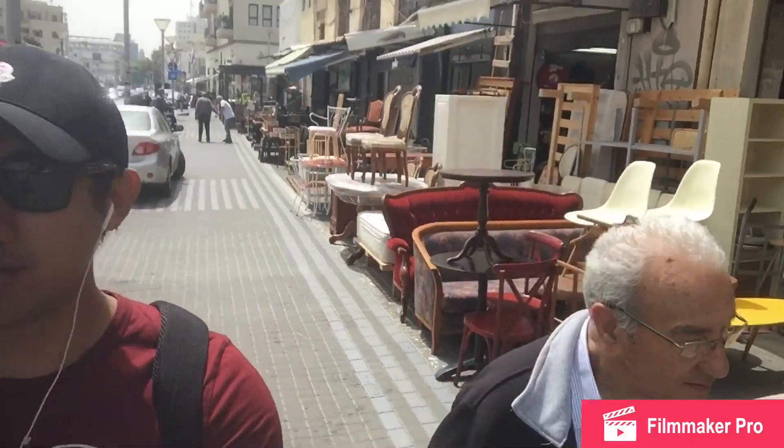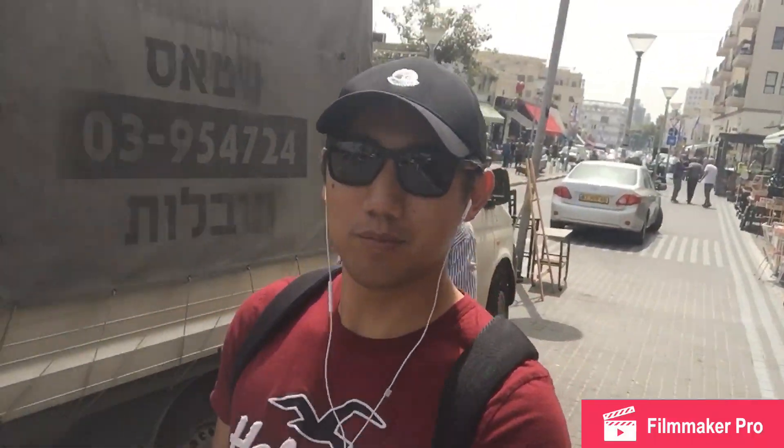We are here in the flea market of Jaffa, or in Hebrew, Shuk HaPishpeshim. This is one of the highlights of the area. They sell many things here — old things, new things — but most are old things, from Persian Judaica, India, many things. Everything, whatever you like, you can see it here in Jaffa's Shuk HaPishpeshim.